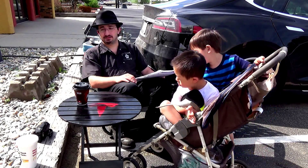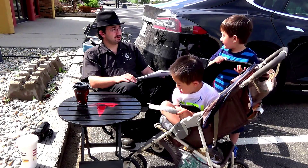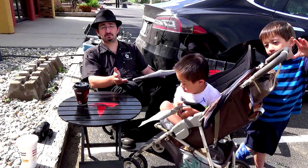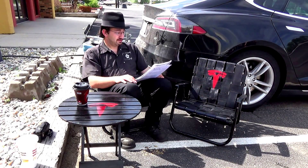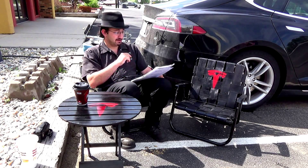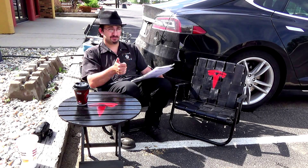I mean, full charge at that — what, four hours? Four hours on an 85 pack, so 100 percent. Not too shabby. So our next stop's going to be Billings, Montana. See you there.